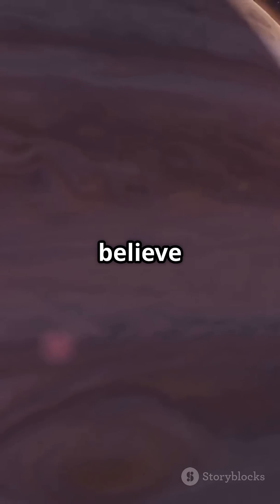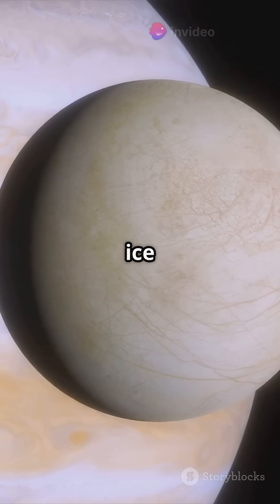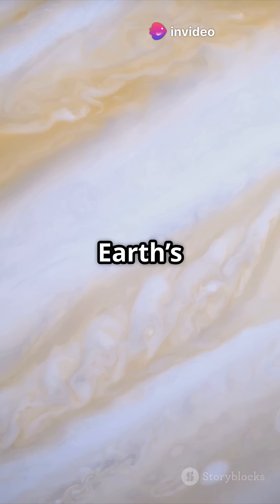At the very center, scientists believe there's a dense, super-hot core. It might be made of rock, metal, or ice, but no one's sure. The pressure down there is millions of times stronger than Earth's surface.